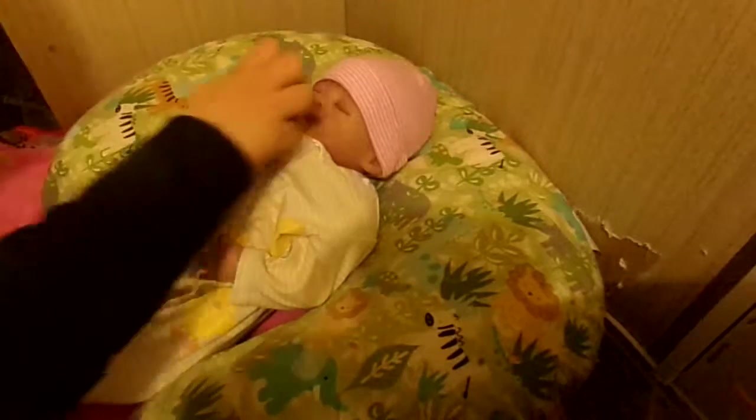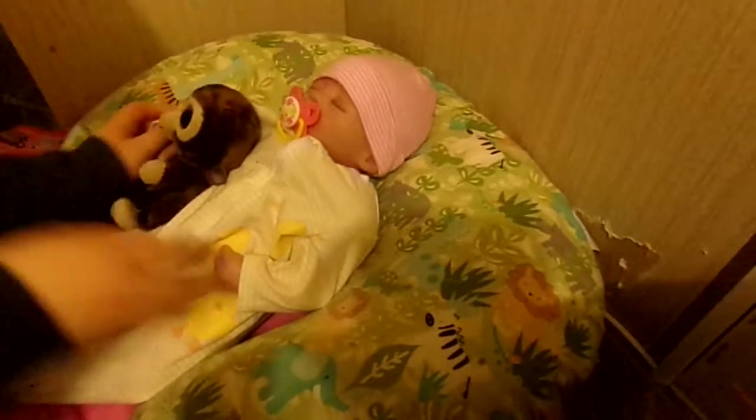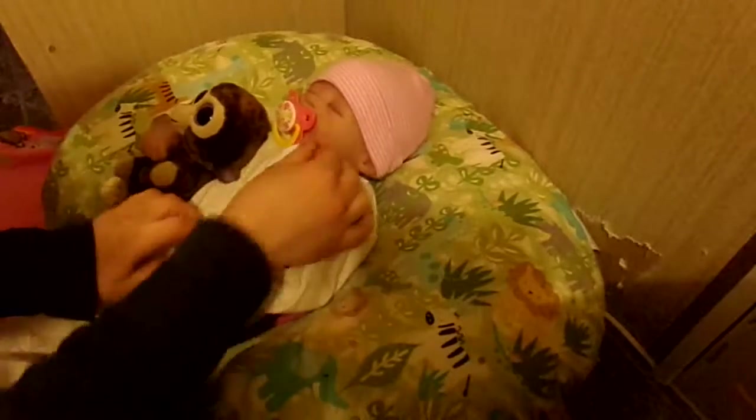I'll get her pacifier, and her little lovey. She's all ready for bed — she's already really tired, ready for bed.